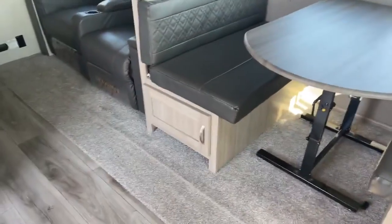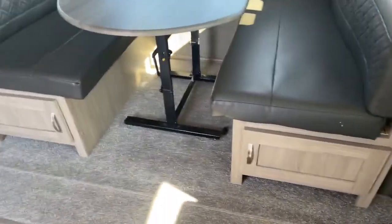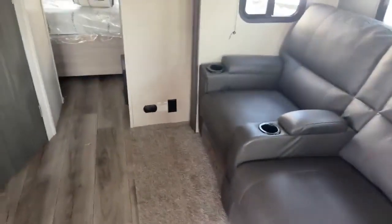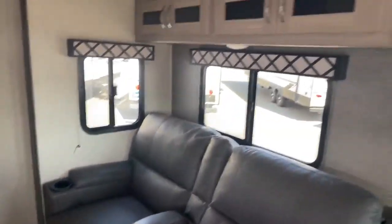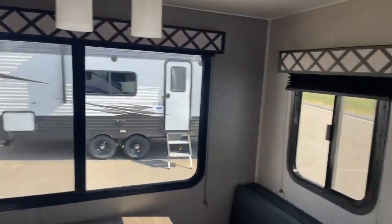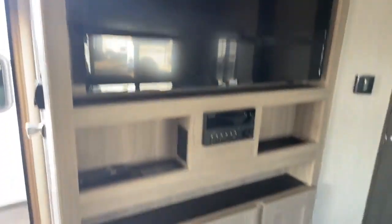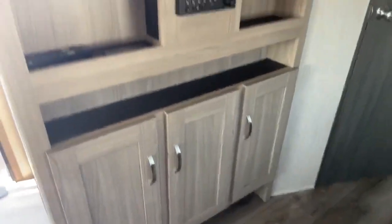The dinette goes down to a bed with a moveable table and storage underneath both sides. Walking over to your living area, you have nice recliners and big windows that do open up for a nice cross breeze. That's directly across from your big screen TV with built-in stereo and more storage down below. You also have ducted AC and in-ceiling speakers inside.